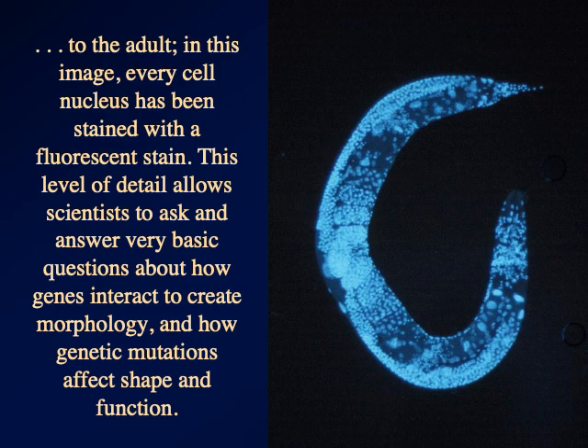In the next one, we'll start looking at nematode diversity, specifically of the parasites, and I'll have some more gross pictures for you.